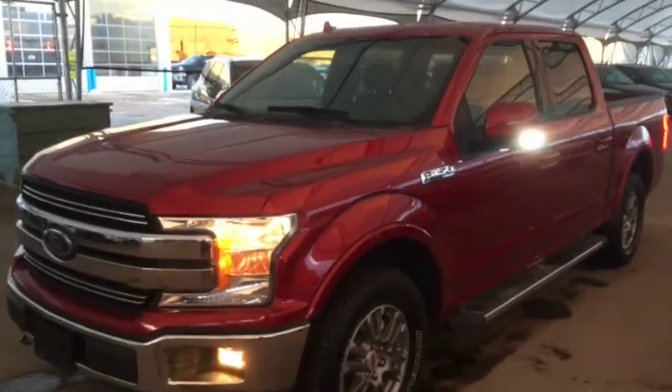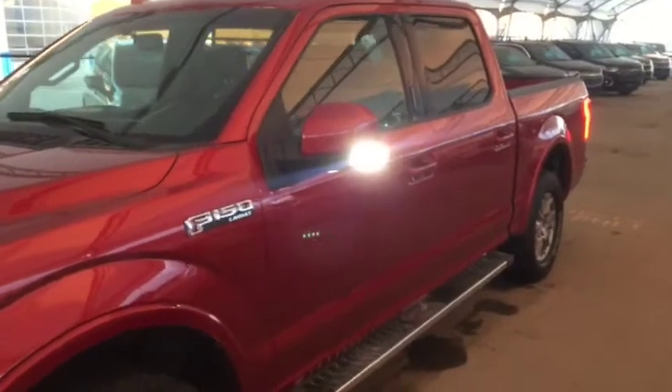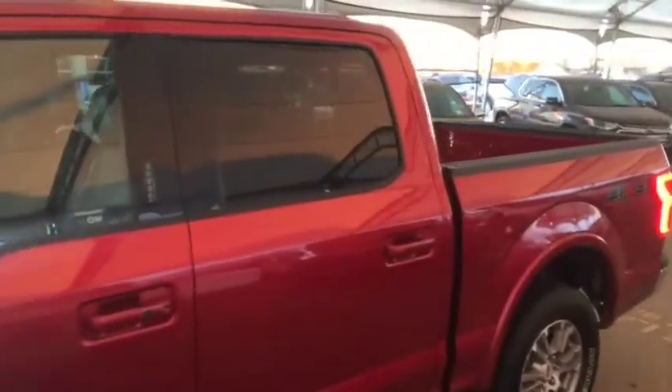Hello and welcome to Davis Chevrolet. This is a pre-owned 2018 Ford F-150 Lariat Crew Cab 4x4 in red.